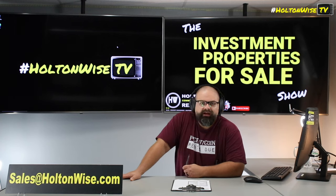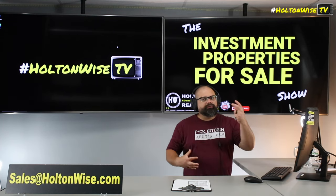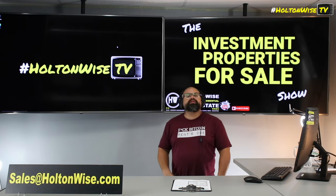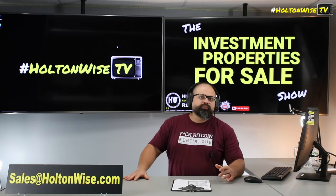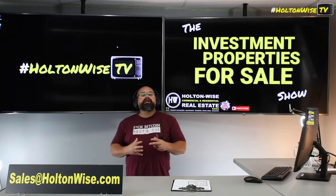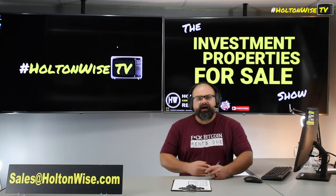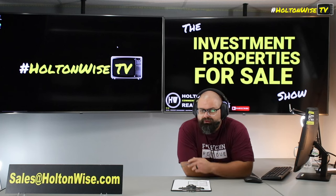Just shoot us an email at sales@HoltonWise.com and let us know you want to tour the property. If you reach out before 5 p.m., we'll get you in same day; after 5 p.m., next day. If you're looking to do a BRRRR deal — buy, renovate, rent, refinance, repeat — and you need some investment capital, I've sold $200 million worth of properties just like this in Toledo, Cleveland, Akron, Canton, Youngstown, Columbus. I've been doing this well over a decade and I have a big network of investor lenders who specialize in loaning money to people just like you.